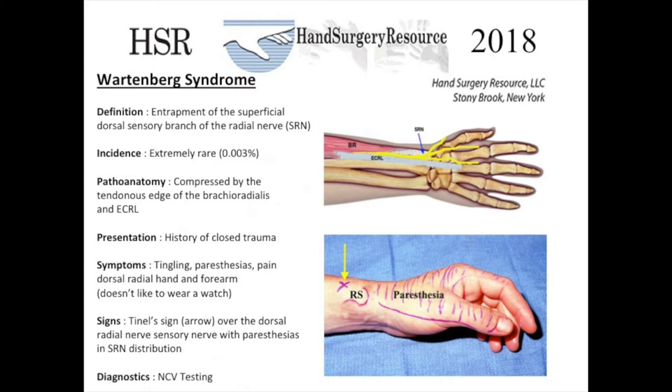Typically there is a history of close trauma to this area of the nerve before symptoms begin. Patients complain of tingling, paresthesias, and pain in the dorsal radial aspect of the wrist, hand, and upper forearm. They avoid wearing tight wristbands and watches. The signs include a Tinel's sign shown here right over the radial sensory nerve as it exits from underneath the brachioradialis.